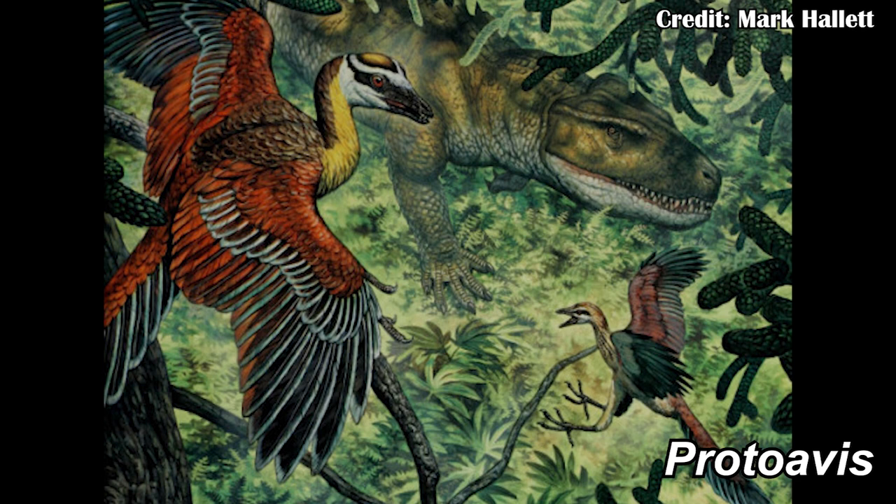There's also the animal Proto-avis, which some people have said is the first bird, others have said is a dinosaur, and some people have said it's actually a drapanosaur. So there's a wide collection of different things that do seem to be drapanosaurs that have bird-like skulls — it's not limited to just one or two of them. It seems to be pretty consistent across the group, and that means it's really hard to say exactly what Drapanosaurus was doing.